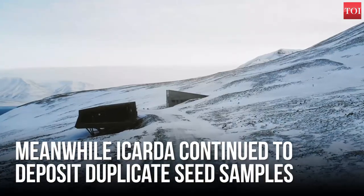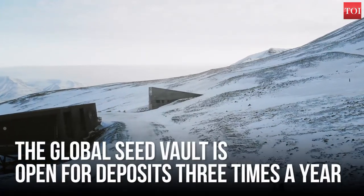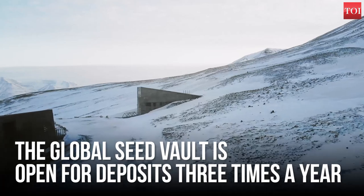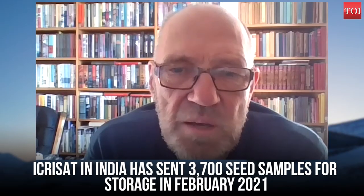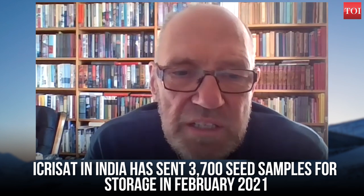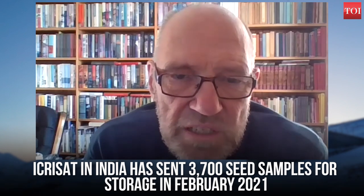We open the seed vault three times a year for regular seed deposits, and for these occasions we invite gene banks to pack and send seeds. There are 3,700 samples from ICRISAT to be deposited now in February, so ICRISAT in India is one of the gene banks that have sent seeds for this occasion.